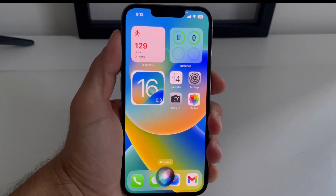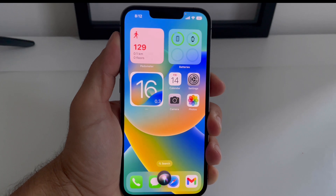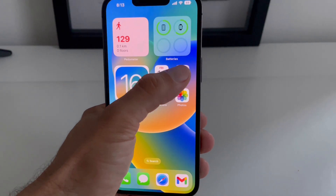Hey Siri, what's the time? Siri not working after iOS 16 update? Don't worry, here is the fix.